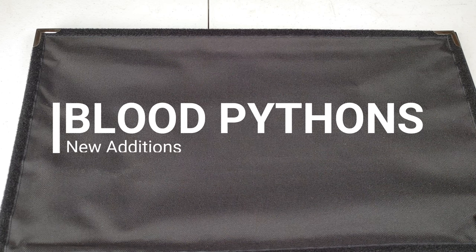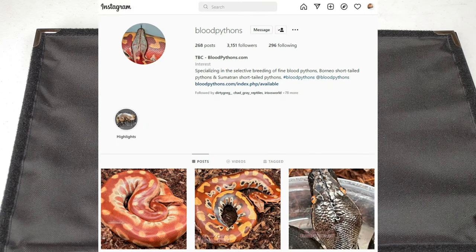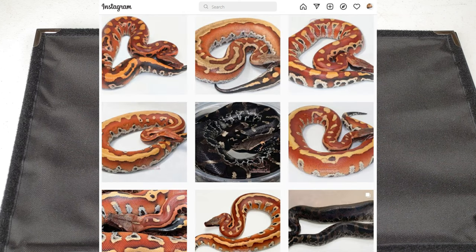What's up guys. I just wanted to do a quick video for YouTube to show off my two latest Blood Python arrivals and also give a huge shout out to Kara at the Blood Cell, bloodpythons.com for these two incredible animals.